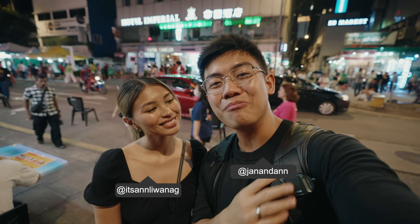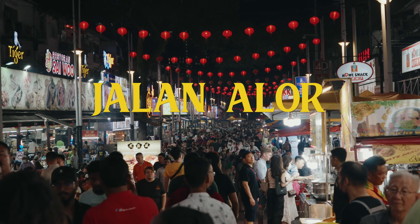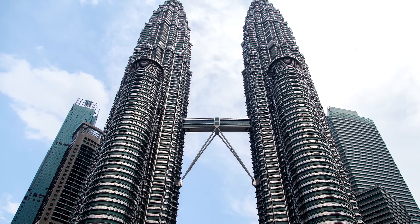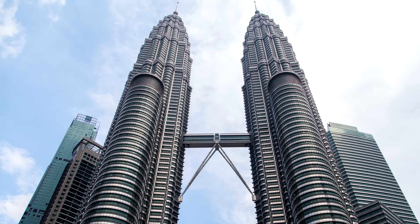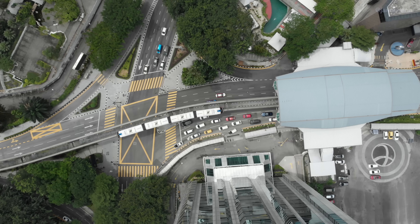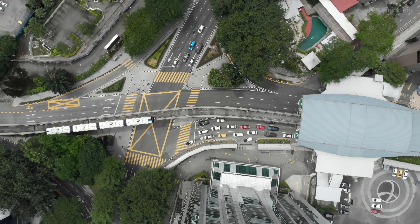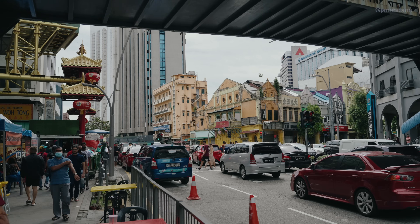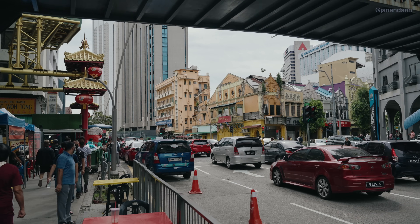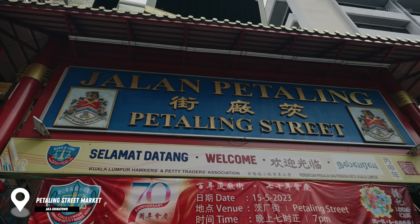Hey guys, it's us and today we're going to be exploring Kuala Lumpur's famous Chinatown and also Jalan Alor. Let's go! Alright guys, we are now at the start of the epicenter of Kuala Lumpur's Chinatown, which is Petaling Street.